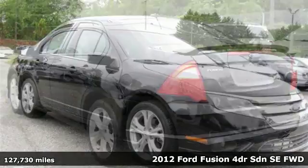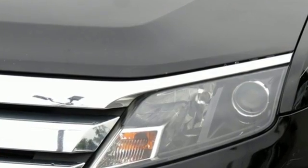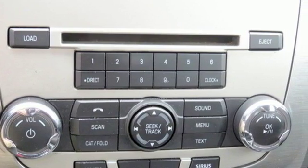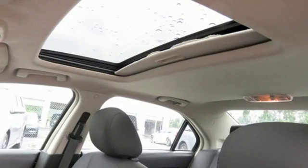It comes nicely equipped with features you'll love: AM-FM satellite radio, power mirrors, manual tilting steering column, power windows, manual telescoping steering column, inline four-cylinder engine, aluminum wheels, sports suspension, and wireless phone connectivity.